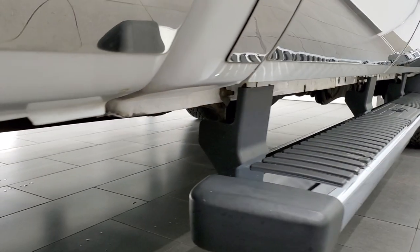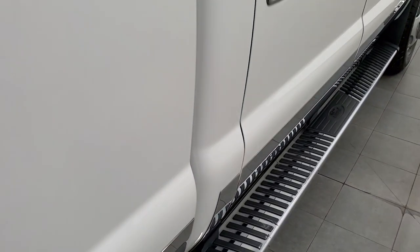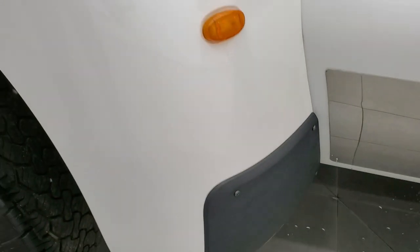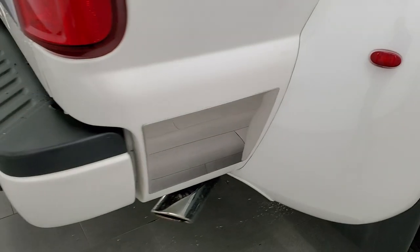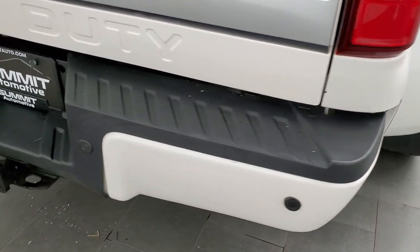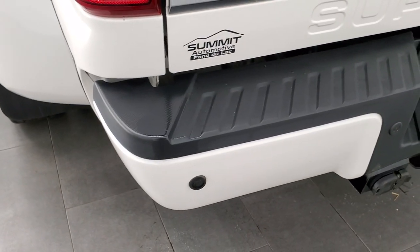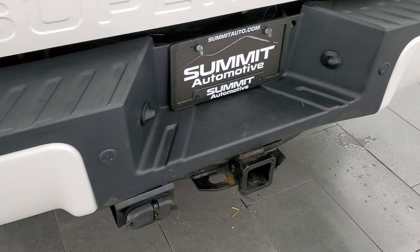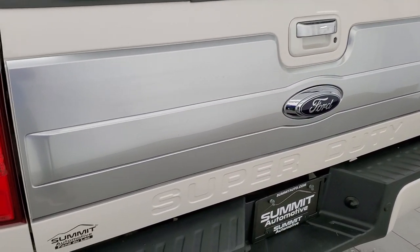Cab corners all look really good as well. The dually tub didn't see any major rock chips or anything like that. You do get the chrome-tipped exhaust. Coming around to the back, the rear bumper is in great shape — no major dents or dings. It does have the backup parking sensors and full towing package, which includes a receiver hitch, 4-pin and 7-pin wiring.